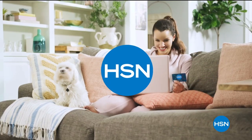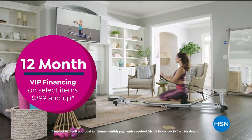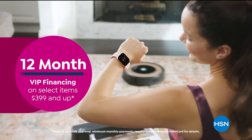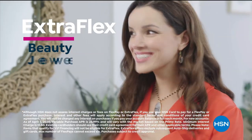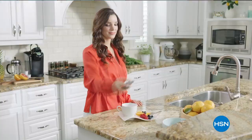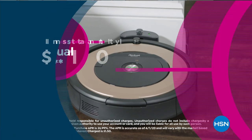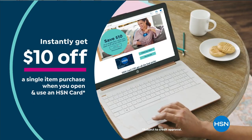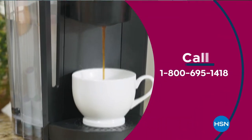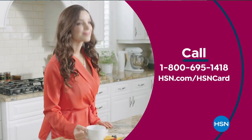Get the best deals on the things you love with the HSN card. As an HSN card VIP, you'll get all kinds of perks like 12-month VIP financing on select items, plus extra flex on beauty, jewelry, shoe, and fashion purchases all day, every day, and at least eight VIP savings events a year. Includes fraud protection and there's no annual fee. Apply now and instantly get $10 off when you're approved. Call 1-800-695-1418 or visit hsn.com/hsncard.